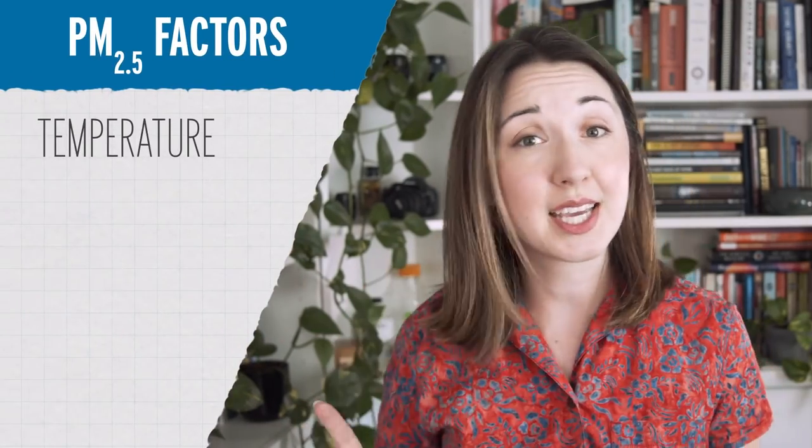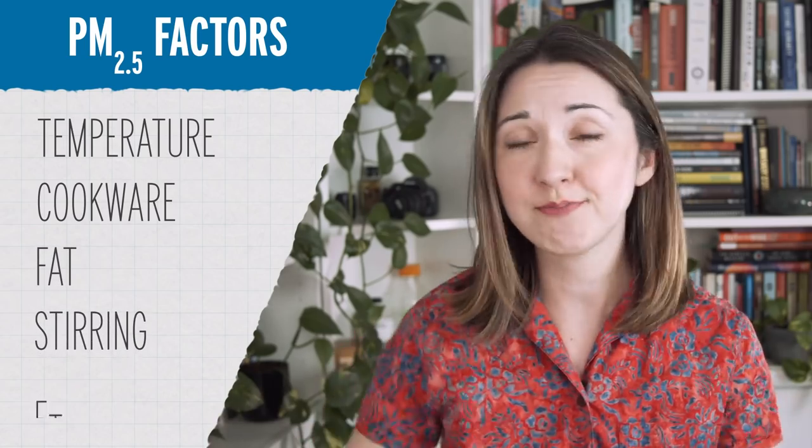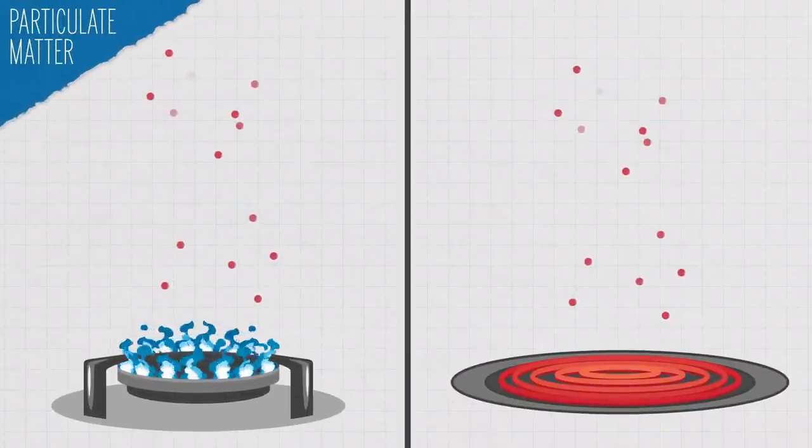The particulate matter produced by cooking can vary based on lots of factors: the temperature that you're cooking at, the type of cookware or fat that you're using, how much you're stirring — the list goes on. But the bottom line is that cooking produces particulate matter, and you probably want to think about how you can reduce the amount of debris that you're breathing in when you're cooking.